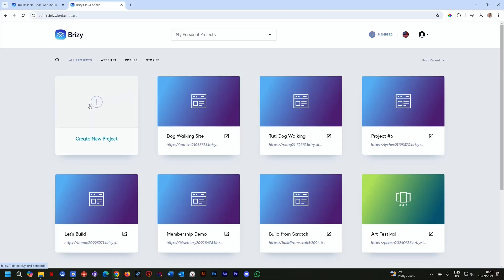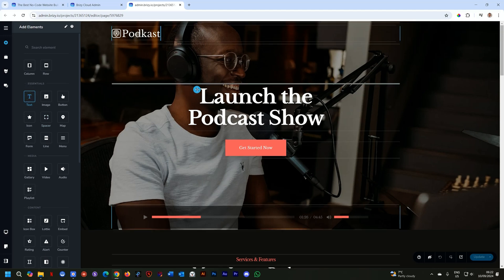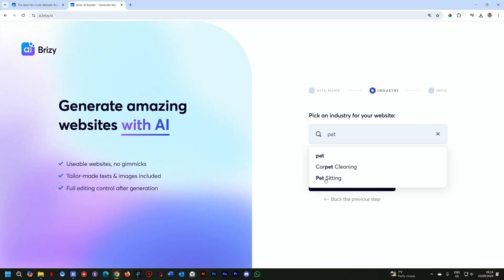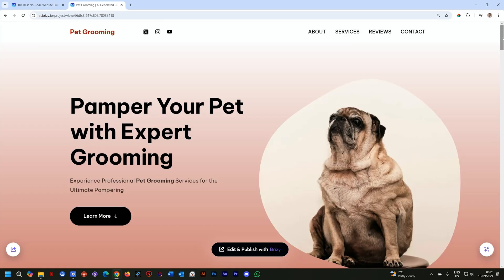Once you're in the dashboard, click Create New Project to get started. You can do everything from scratch, customize a template, or simply provide your Google business profile to generate your website with AI. You could also give specific instructions and watch the AI spit out a landing page for you in seconds — copy, images, the whole nine yards.